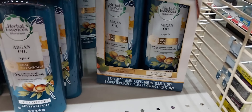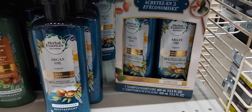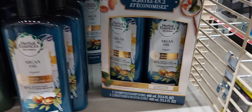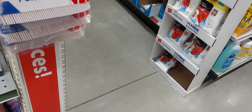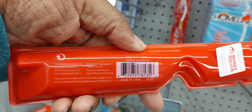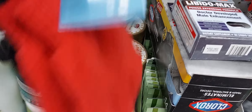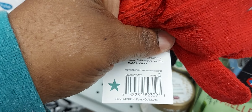The Herbal Essence set is actually on clearance for nine dollars, so if that's the product you use you can come in on Saturday and use it in a deal. It was 13 and now it's nine. These Colgate style toothbrushes — they were a dollar, now they are 75 cents. And these cute gloves are 50 cents.